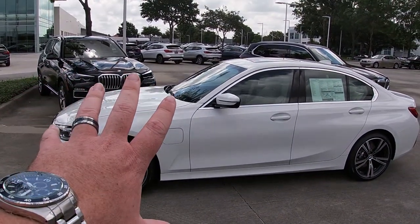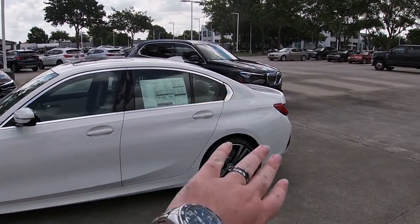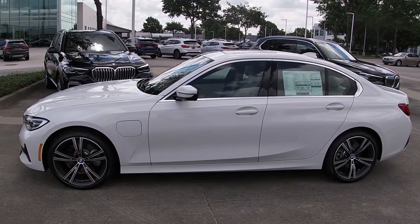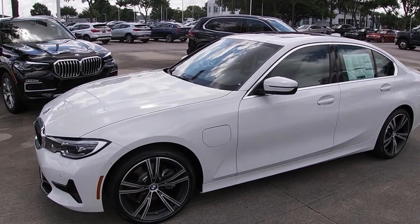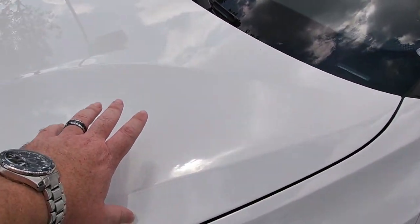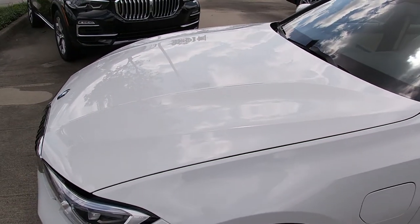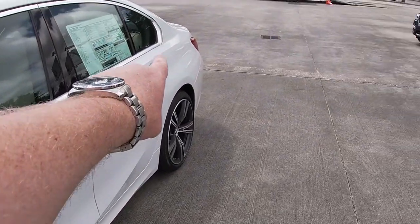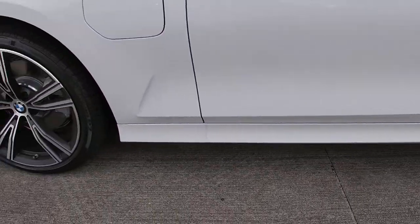From a side profile, the 3 Series still demonstrates the opulence of a true compact sport sedan — a sizable hood up front housing the turbocharged eDrive system, a medium-sized greenhouse in the middle, and a short deck lid at the back with sizable cargo space. Overall length is 185.7 inches from nose to tail, putting it on par with most sport compact sedans. The 3 Series for 2021 is very curvaceous with a beautiful belt line running arch to arch, connecting with the rear tail lights, and a beautiful curving swoosh along the rocker panels below.